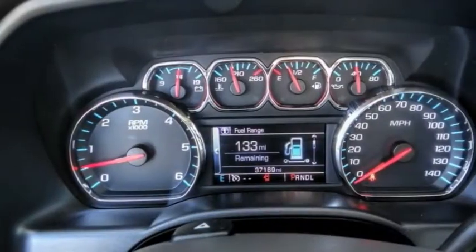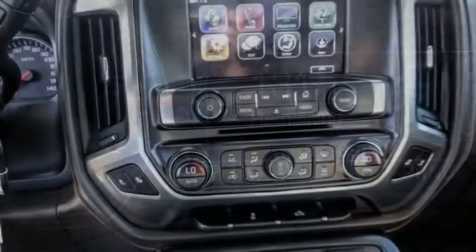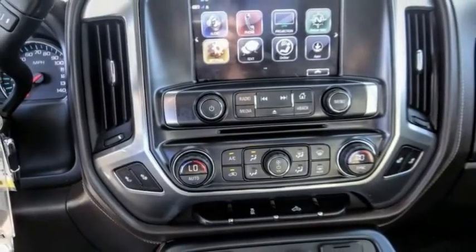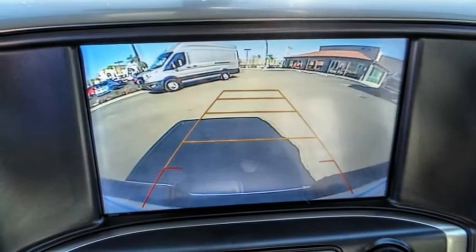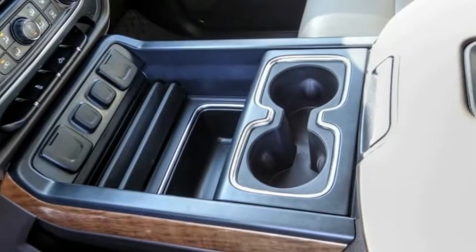Here are some of this vehicle's great options: electronic stability control, heated mirrors, alloy wheels, brake assist, traction control, remote keyless entry, rear step bumper, fog lights, trail package, front wheel independent suspension.